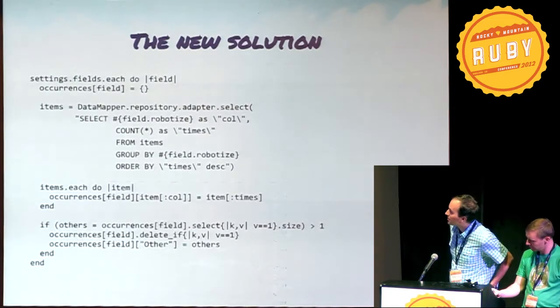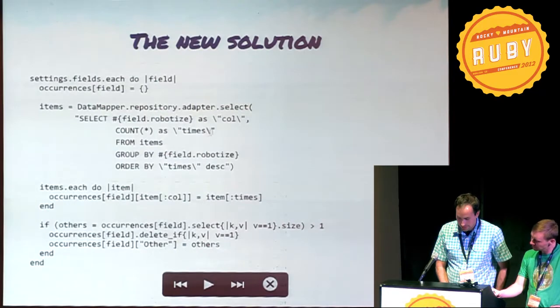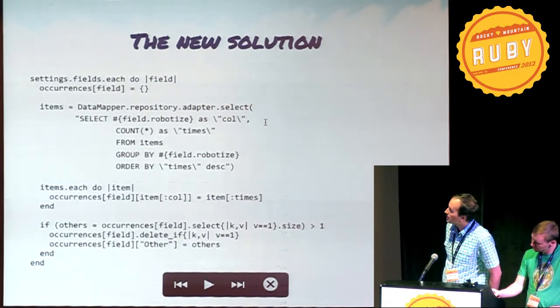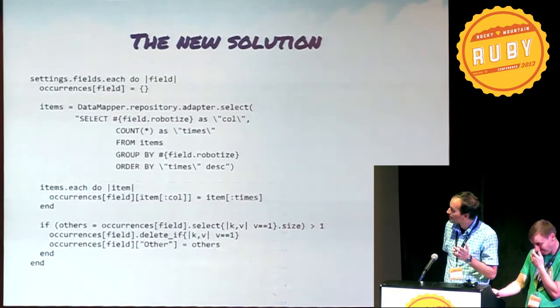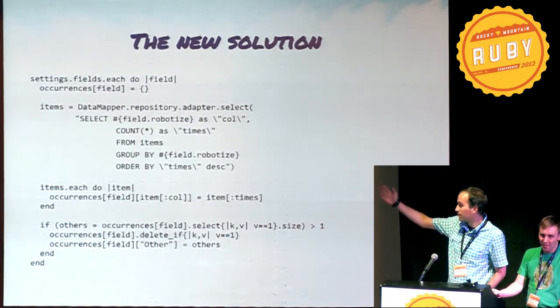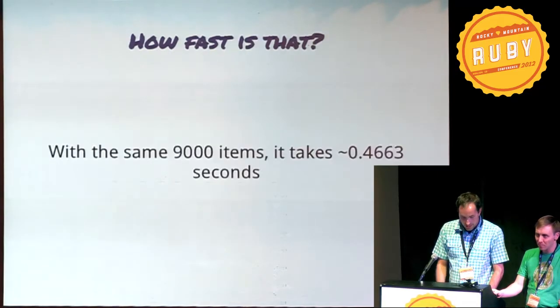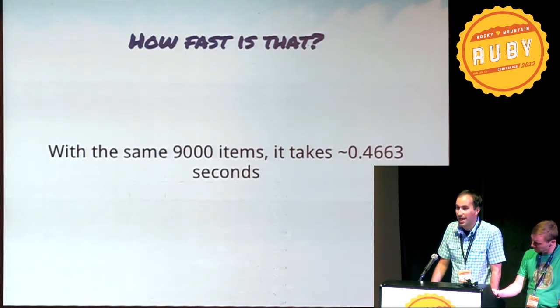Here's the new solution. At the heart of it is just this one SQL statement that selects the certain column, counts them, groups them, orders them — because might as well — and then just a little bit of data cleanup. With this new solution, with the same 9,000 items, this takes about half a second.